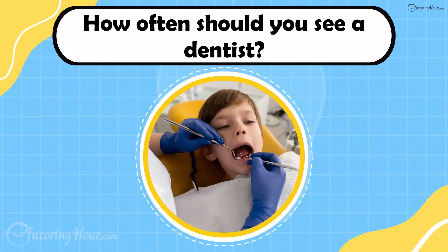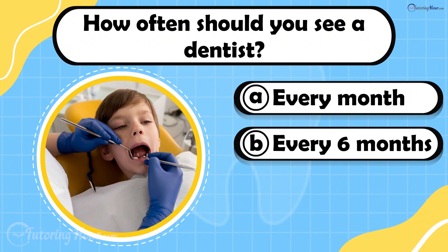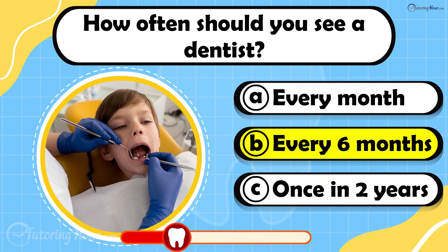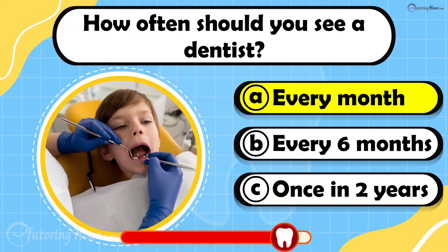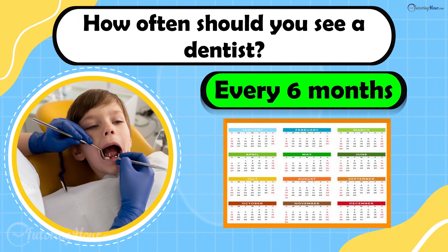How often should you see a dentist? Is it A. Every month, B. Every 6 months, or C. Once in 2 years? The answer is every 6 months. Visiting your dentist twice a year helps detect problems early and maintain oral health.